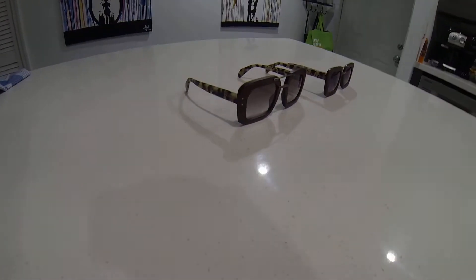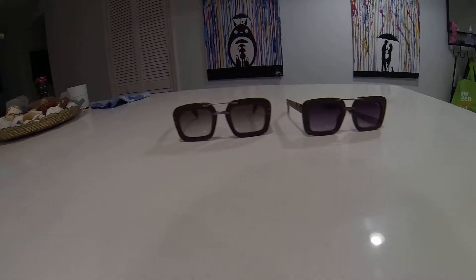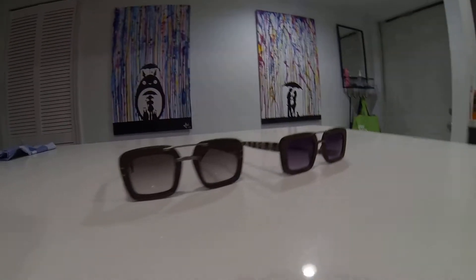All right, so got an interesting video for you guys today. Here we have on the left real Prada glasses and on the right we have some knockoffs I bought in Bulgaria. It's pretty interesting how similar they are.